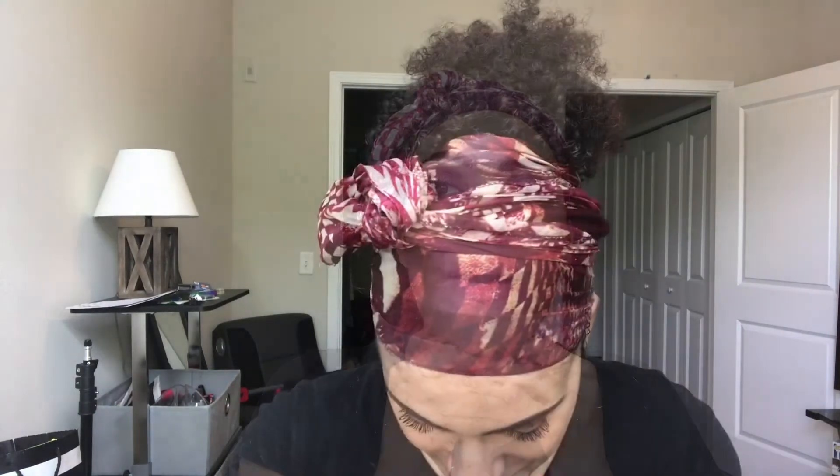Hello, long time no see my beautiful 150-something subscribers, how are you? For those of you who don't know who I am, I'm Alicia. I just wanted to do a quick life update get-ready-with-me video while I was getting ready for work. I have to be there in like half an hour so I need to hurry that up.